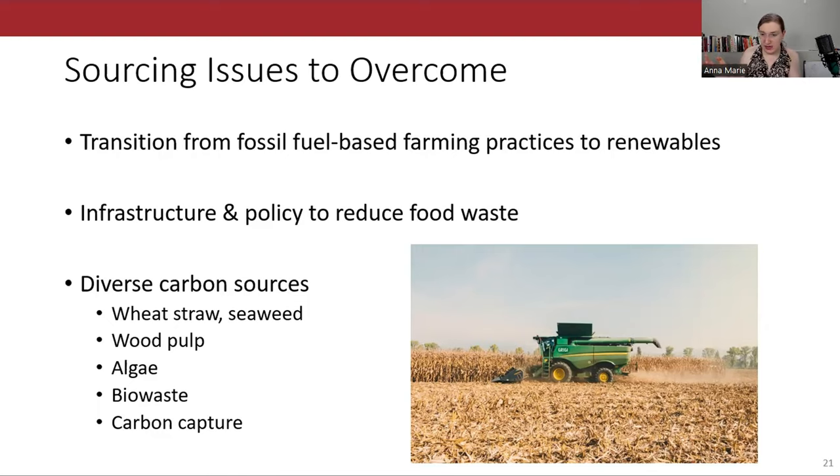Yes, biowaste means what you think it means. Scientists were also recently able to synthesize a polymer using carbon captured from the air, which is pretty cool. The U.S. already has a food waste problem — we throw away 40% of the food we grow. If that could be diverted into plastic production, perhaps we don't need new land for corn. My point is: all these systems are interlocking, and the solution to the plastics crisis isn't as simple as dropping in a different material.